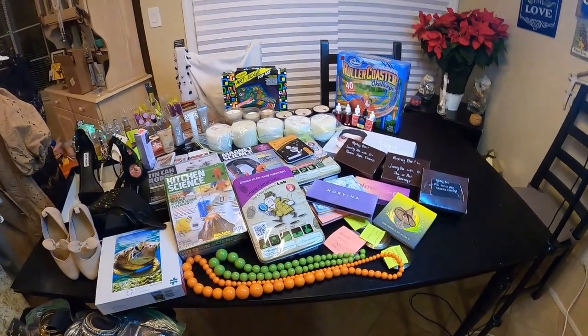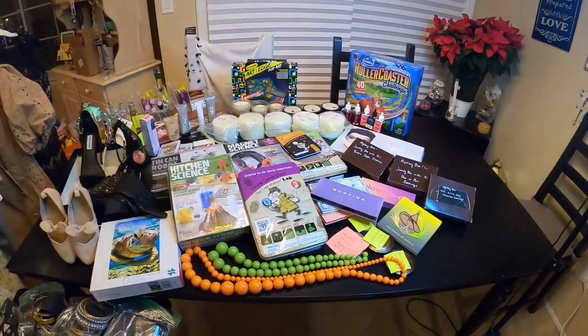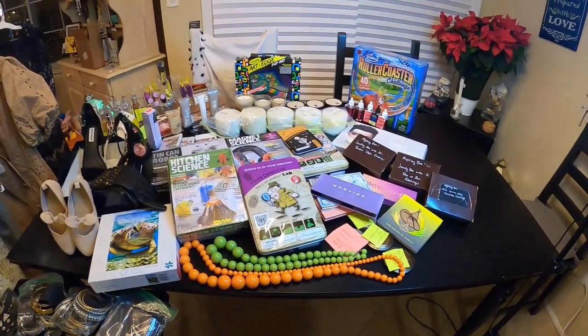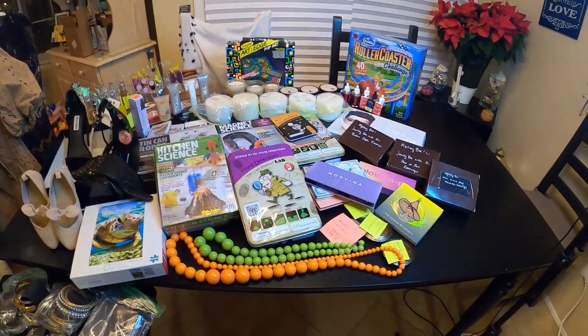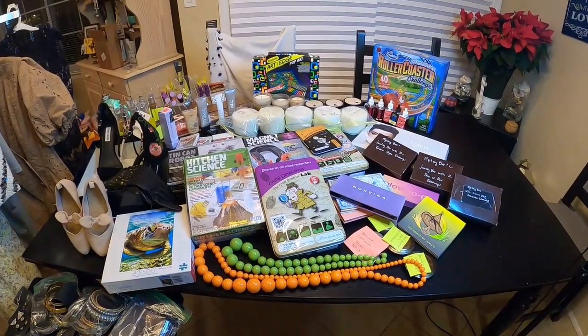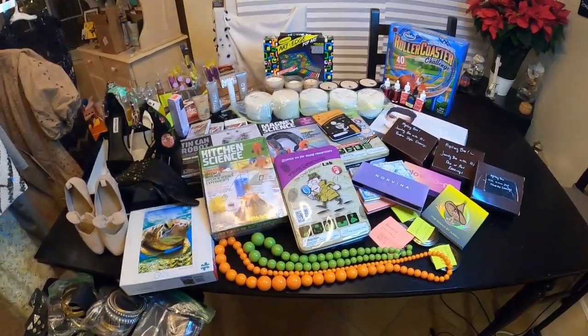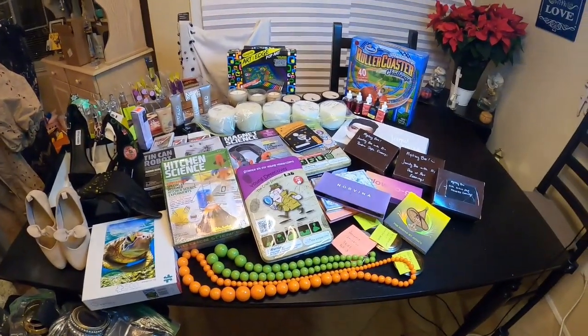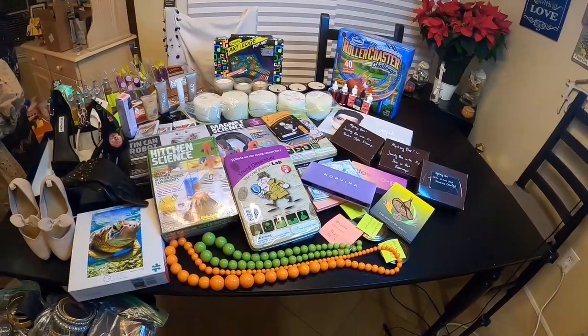Hey Mattastics, I'm Matt. Tomorrow will be my very first live auction, and this is the preview video for tomorrow of what we're going to be selling and what we're going to have at the auction. Tomorrow is Tuesday, December 14th. It'll be 6 o'clock p.m. Eastern Standard Time. So I just want to show you all what items we have to sell.